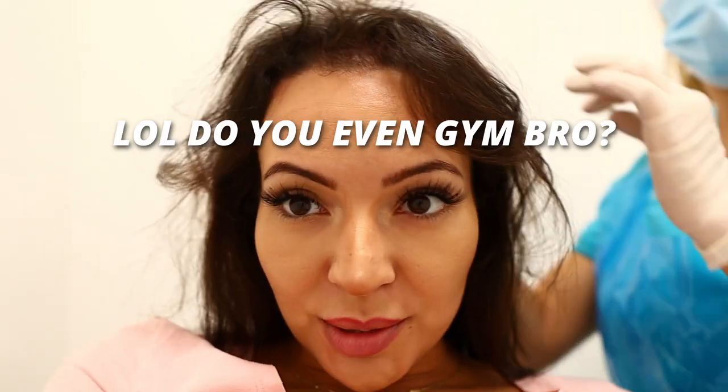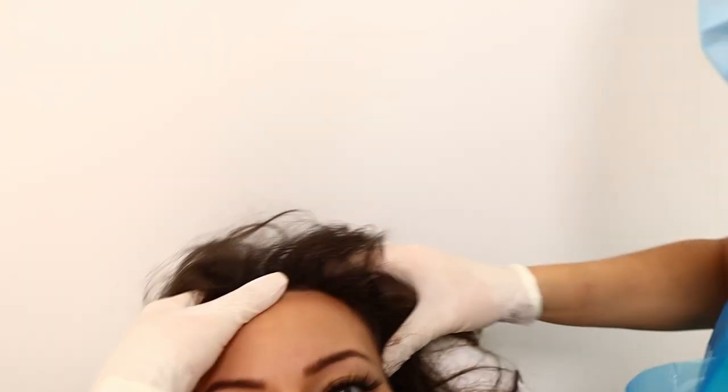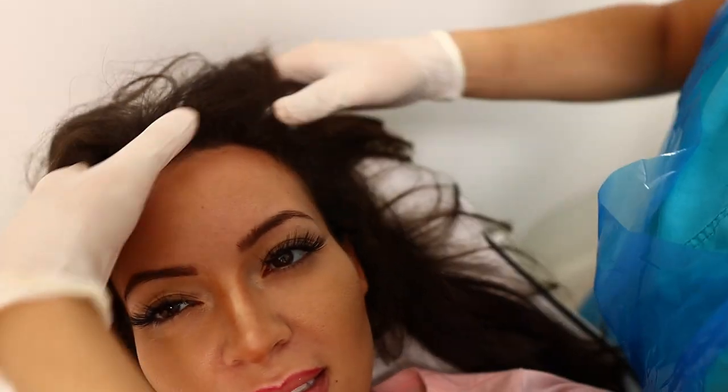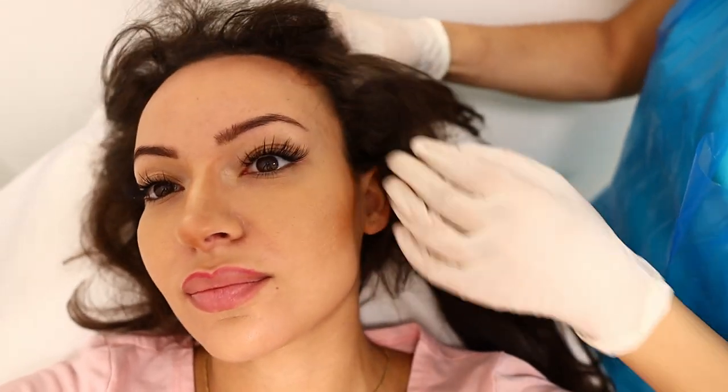Can I go to the gym today? No. Now we're just massaging it all in so it spreads everywhere across all the different areas of the scalp.